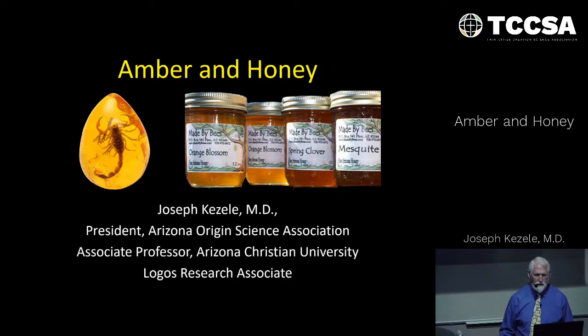I'm thrilled to be back here again this year. Last year was such a joy to be here as well. Tonight I'm going to talk about amber and honey.